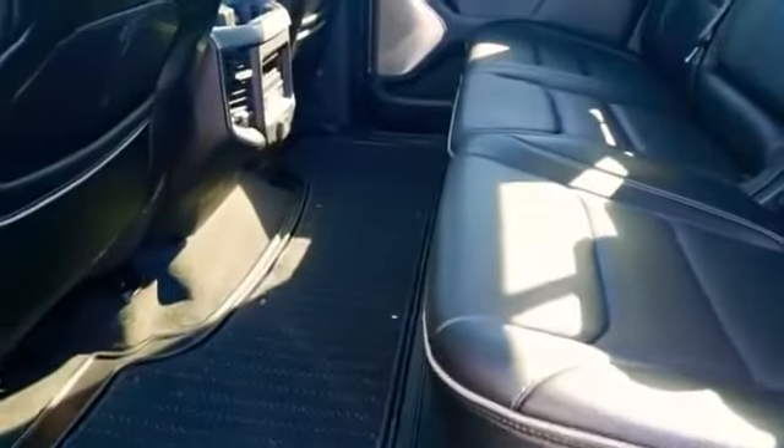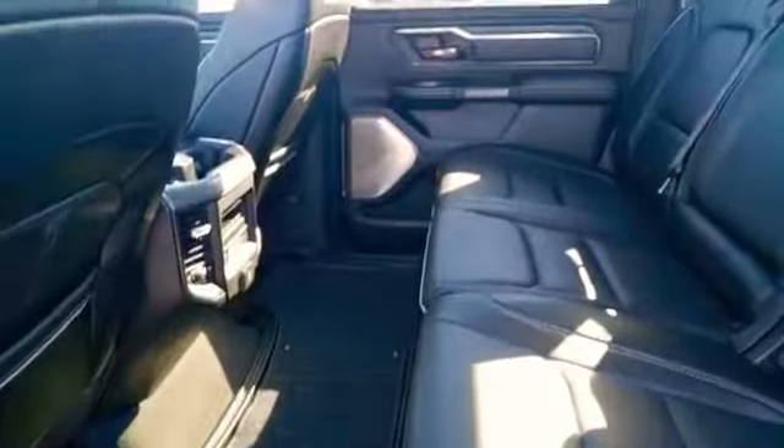Interior and exterior protection has already been added to this unit at time of inception. Power pedals, Berber floor mats — just check this interior, it's absolutely stunning. This is a four-wheel drive pickup truck, remind you. Look at that panoramic roof up there, and rear heated and ventilated seats in this unit.